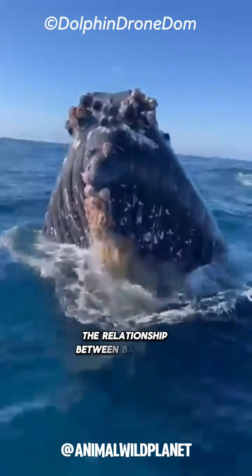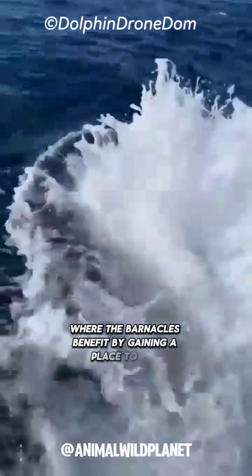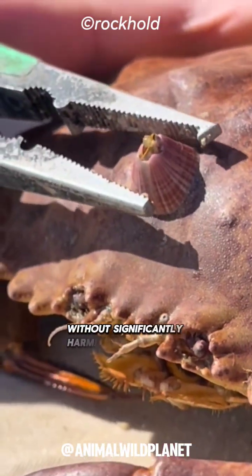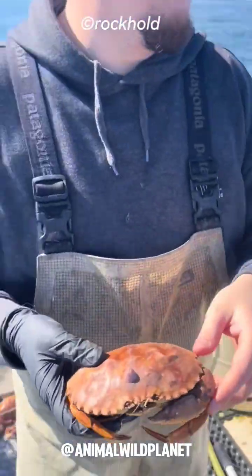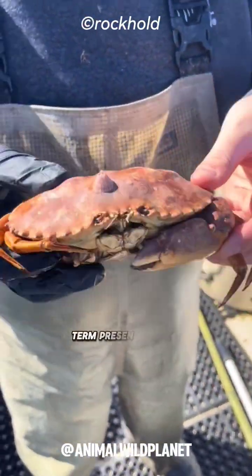The relationship between barnacles and marine animals is generally seen as commensalism, where the barnacles benefit by gaining a place to live and feed without significantly harming or benefiting their host. Barnacles on marine animals are often viewed as an indicator of long-term presence in the ocean environment.